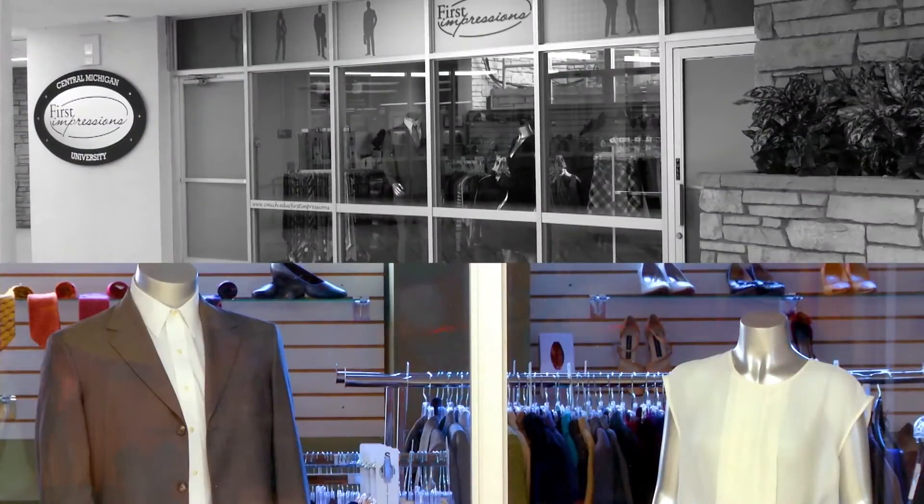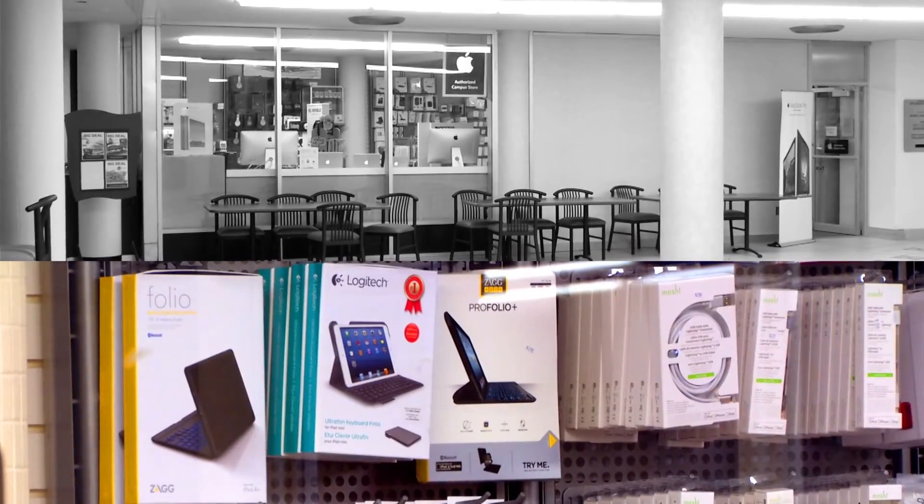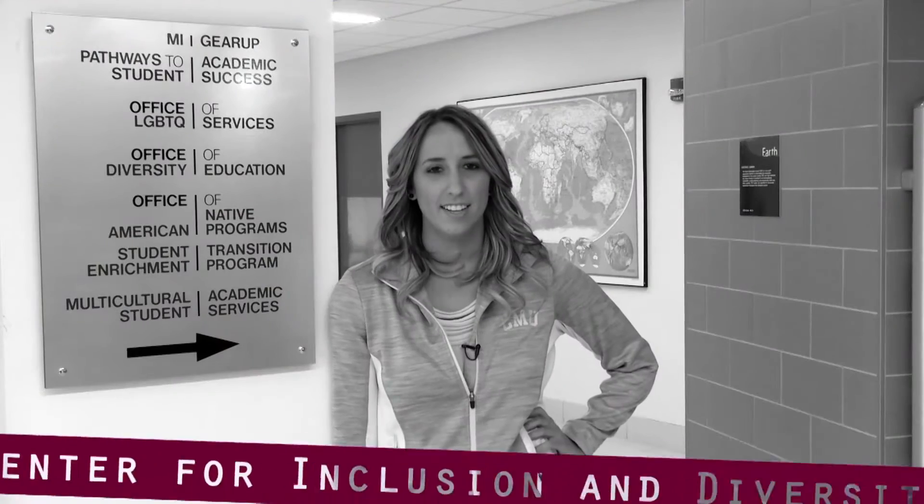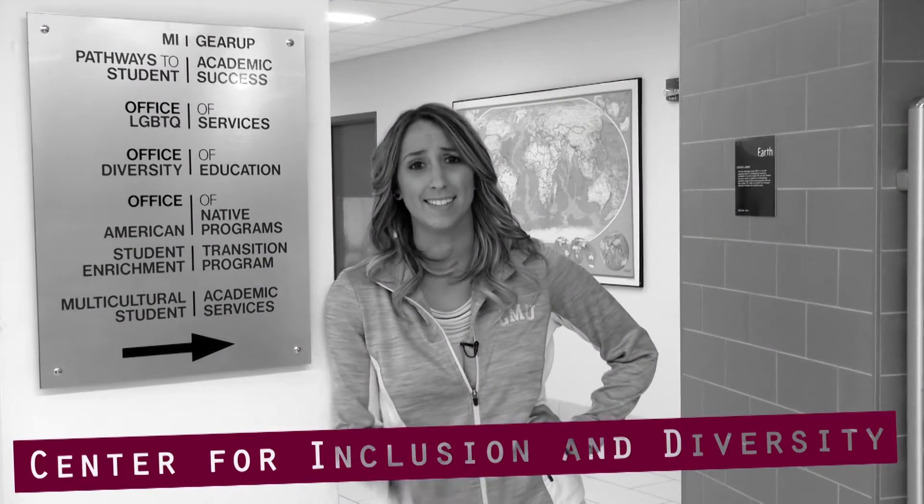You can suit up at First Impressions, tack up at Microchip, and grab a bite at the Down Under Food Court. The Center for Inclusion and Diversity has a lot of offices.